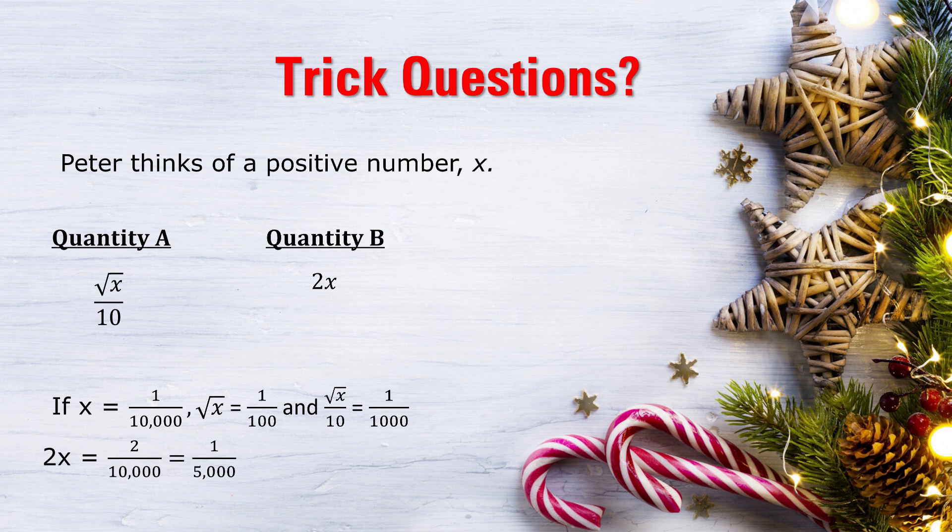And how did we perform this incredible magic trick? By picking a really, really tiny positive fraction. Hands up if you fell for that one. If you didn't, Merry Christmas to you — because you were really focused. I'm really impressed, because I think a lot of people would have fallen for that one.